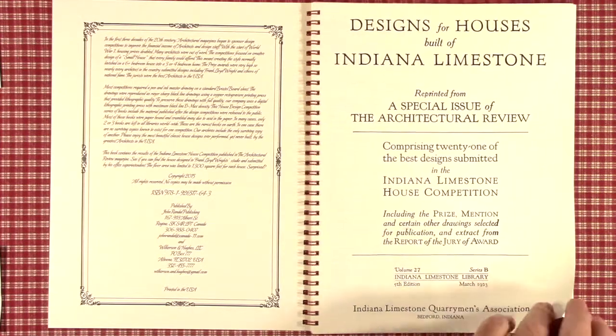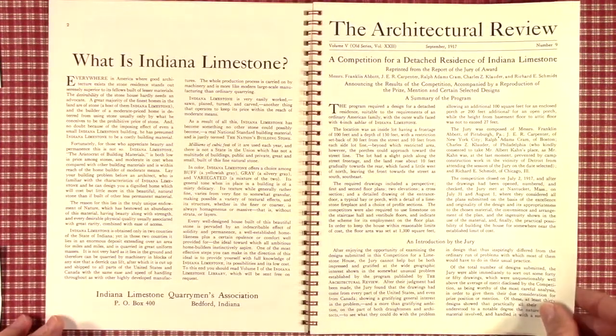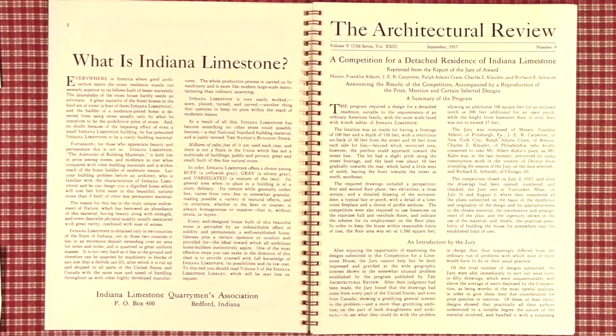The Indiana Limestone Association started this competition to have architects design a limestone-faced house — that is, it's like a brick house but made of Indiana limestone. The size of the house was set at 1,300 square feet on a lot 100 feet wide and 150 feet deep.